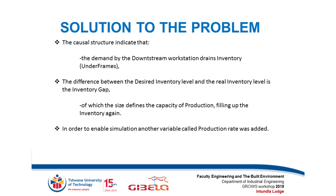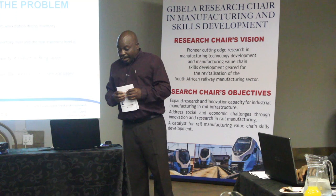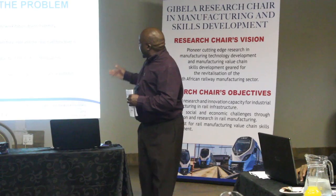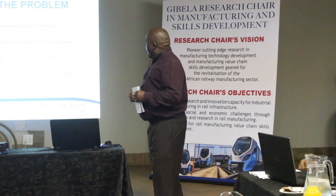The causal loop diagram indicates the demand by the downstream workstation. There is an inventory — which is the underframe — and the difference between the desired inventory level and the real inventory level is the inventory gap. In order to run the simulation, another variable — the production rate — was introduced.